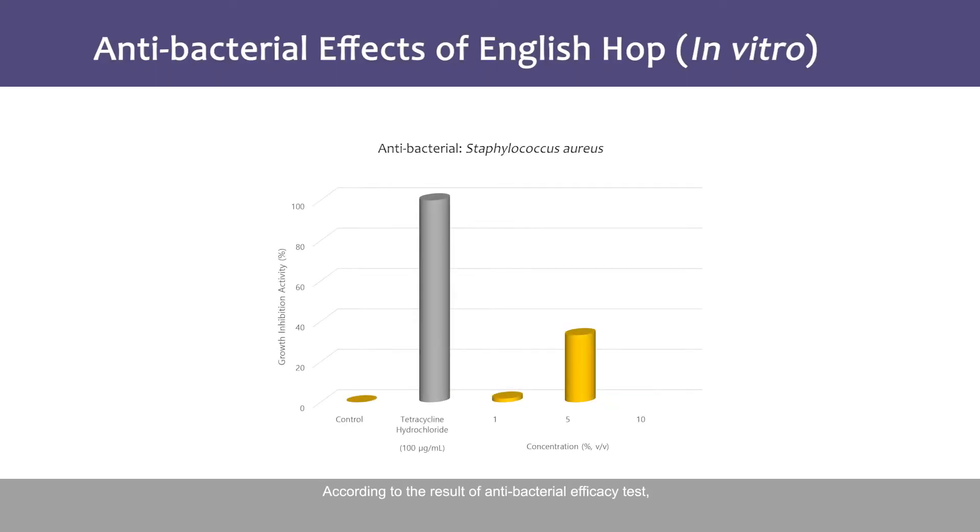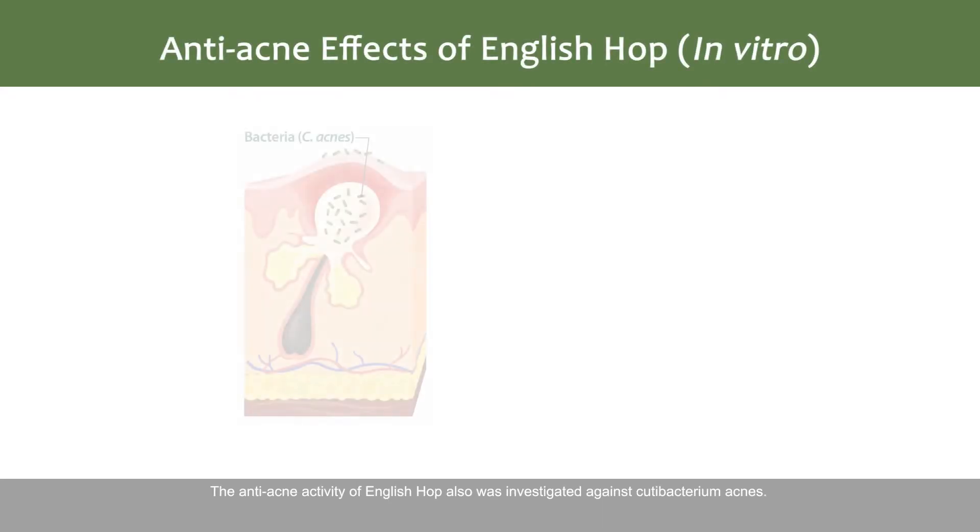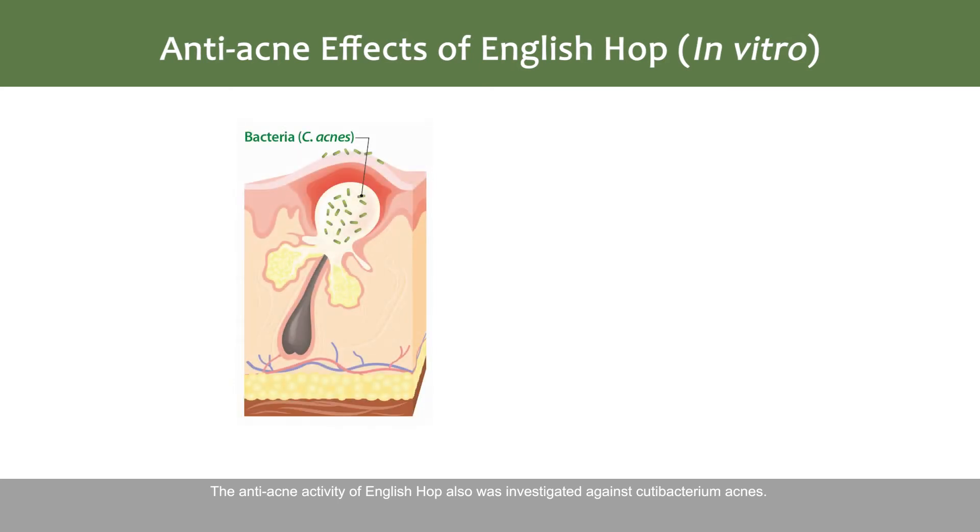According to the result of the antibacterial efficacy test, when 10% of English Hop was added to the culture medium of S. aureus, the growth of S. aureus was inhibited by 50.7%. The anti-acne activity of English Hop was also investigated against Cutibacterium acnes.